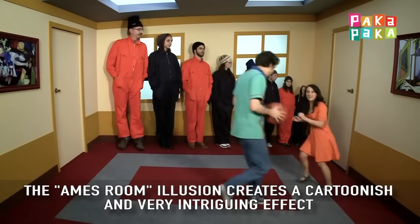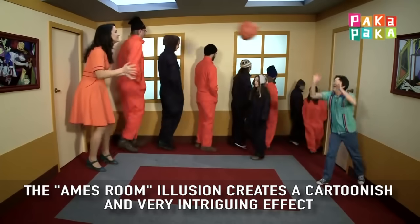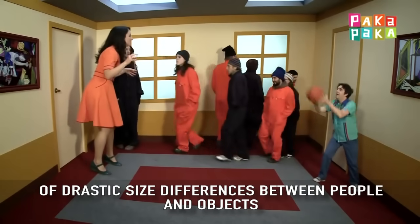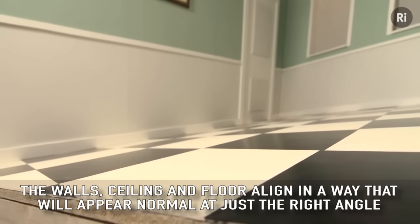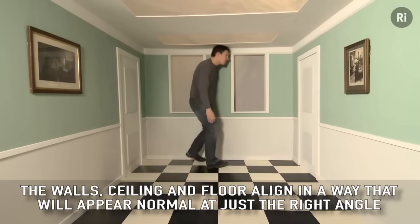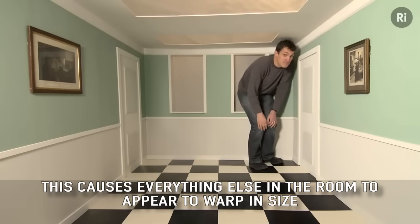The Ames Room illusion creates a cartoonish and very intriguing effect of drastic size differences between people and objects by tricking your depth perception with an irregular shaped room. The walls, ceiling, and floor align in a way that appears normal at just the right angle, causing everything else in the room to appear to warp in size.